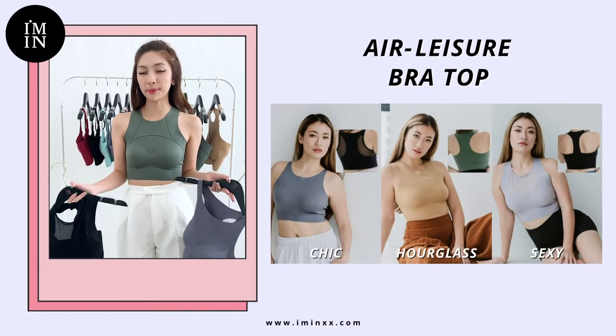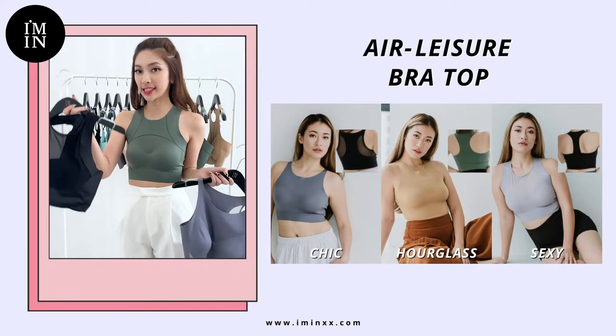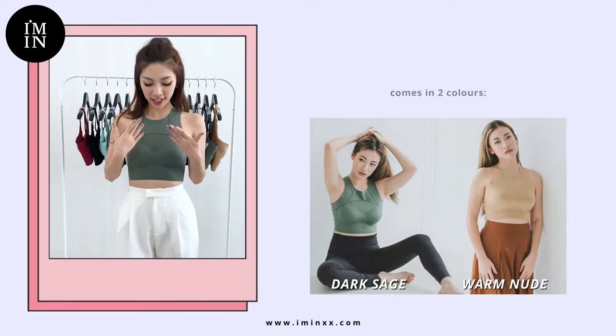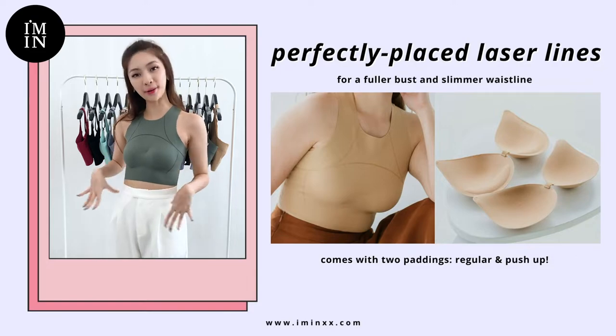Our Elysia bra tops come in 3 different types for you to wear on different occasions — we have the sexy one, the chic one, and I'm wearing the hourglass one. For ladies who want to have a slim, hourglass figure, this top does an excellent and stunning job in accentuating your hourglass figure.